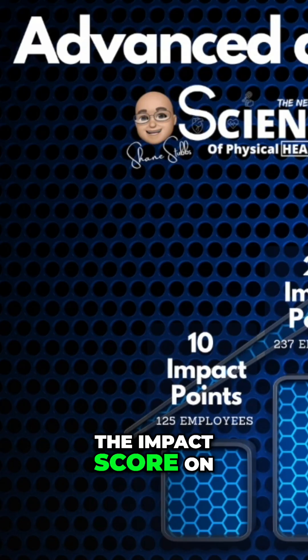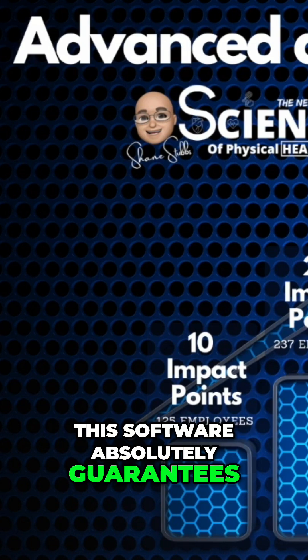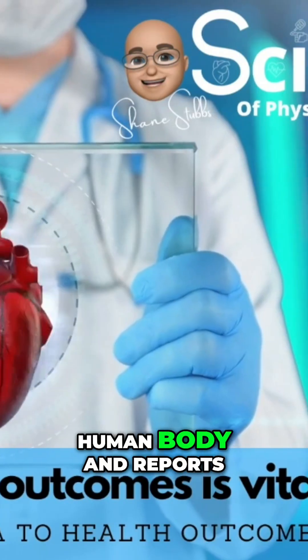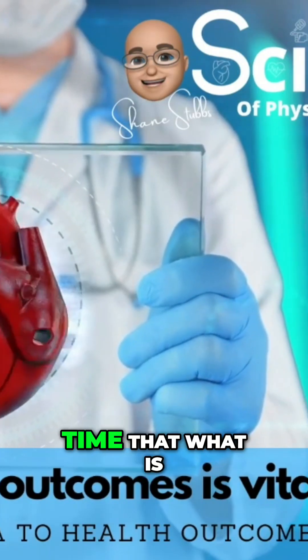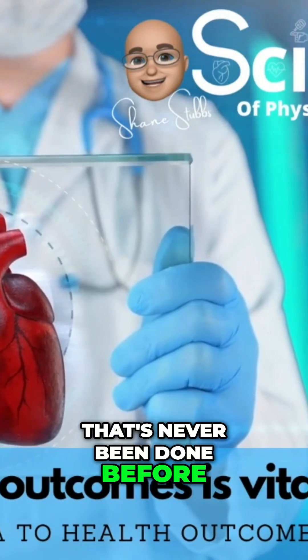The impact score on this software absolutely guarantees that it is creating health adaptations inside the human body and reports to you in real time what is happening inside the human body. That's never been done before.